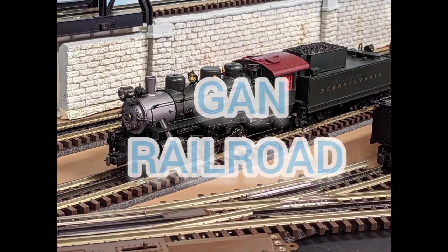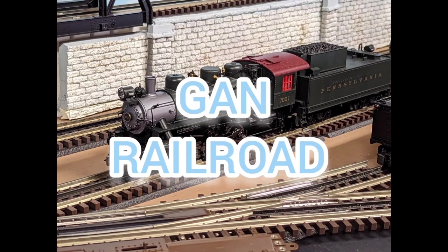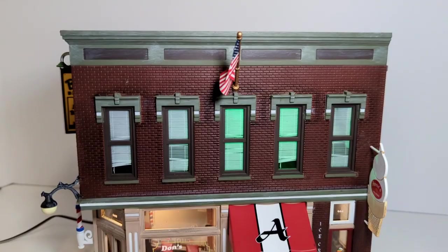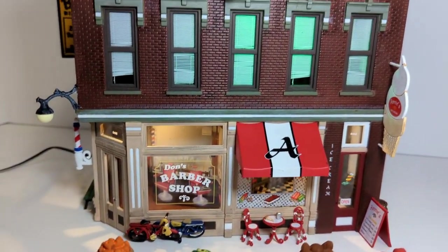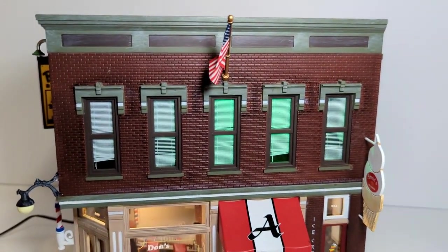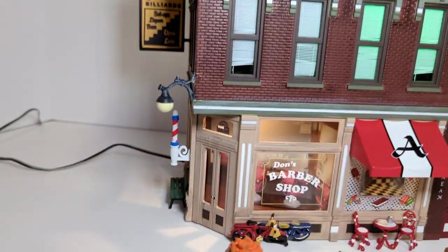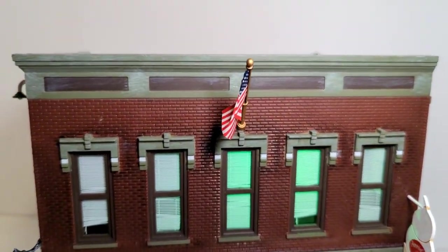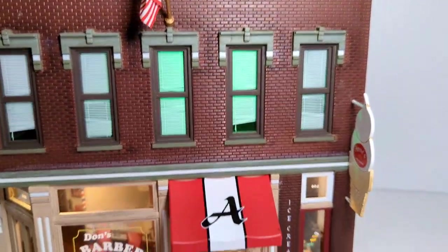Hi, it's Gary from GAN Railroad, and today I'm going to do a video about the Woodland Scenics Corner Emporium Building. This is the Woodland Scenics Corner Emporium, which is a combination of three different businesses: a barber shop, an ice cream parlor, and up on the second floor with that green tinge of light is a pool hall.